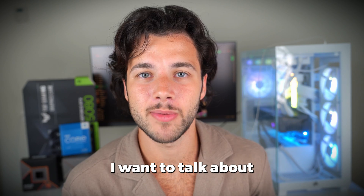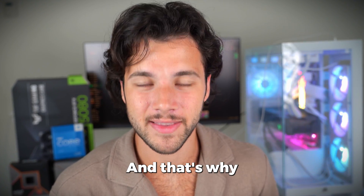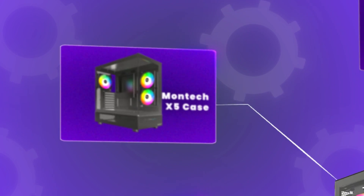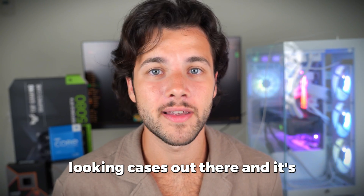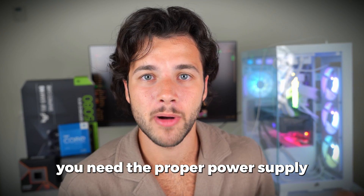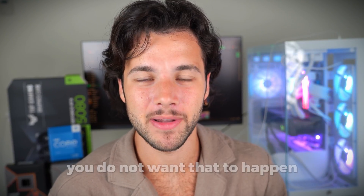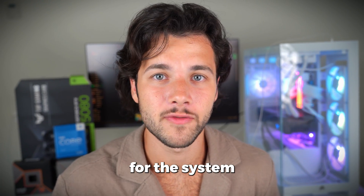Before talking about the total price, I want to discuss one of the most important things in the system: airflow. The airflow has to be top tier, and that's why on a high-end system I didn't want to cheap out — I went with the new Montec X5 gaming case. It comes with four pinstripe RGB fans, it's one of the best-looking cases out there, and great value at $70. Last but not least, you need the proper power supply, so I went with an 80+ Gold rated 850-watt unit so you won't have any power-related issues.